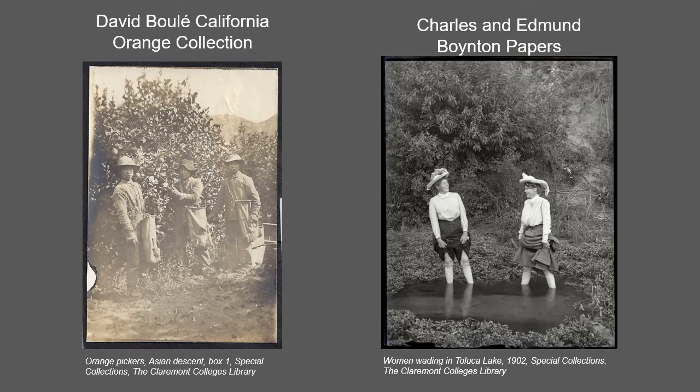The David Boulay California Orange Collection contains materials related to orange and citrus cultivation in California in the late 19th and early 20th centuries, including labor documents, photographs, and rare posters. Developed by author, researcher, and avid collector David Boulay, this collection has long been a fixture of the LA Archives Bazaar.